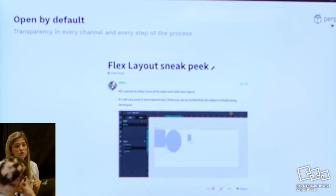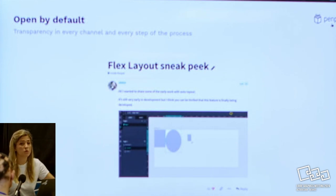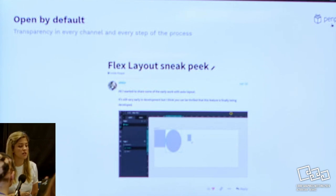We also try to constantly share updates - not only on Taiga, which shows the progress, but we also go to the community and say: this is how it's going. What do you guys think? What could we do differently? Is it going in the right direction? We are always, at every part of the process, trying to be transparent with the community.